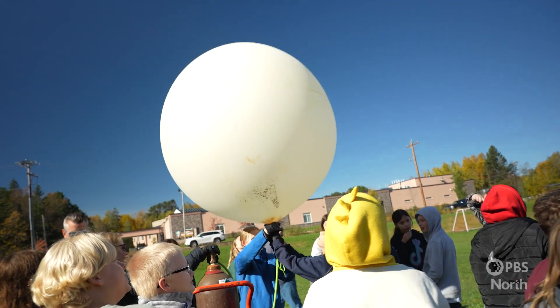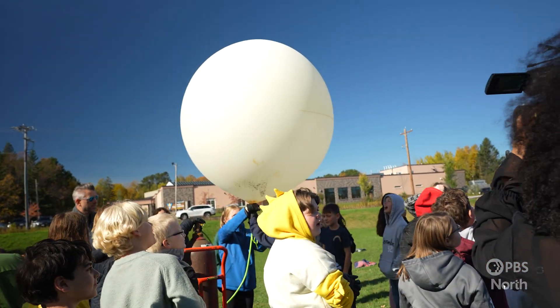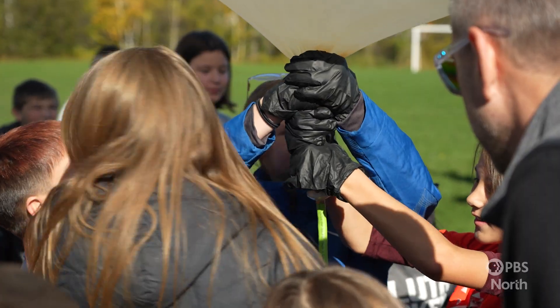It's going to grow to the size of a classroom — about 30 feet in diameter — and then eventually it's going to grow so big it can grow no more. It's going to explode and then the whole thing will come back to Earth.